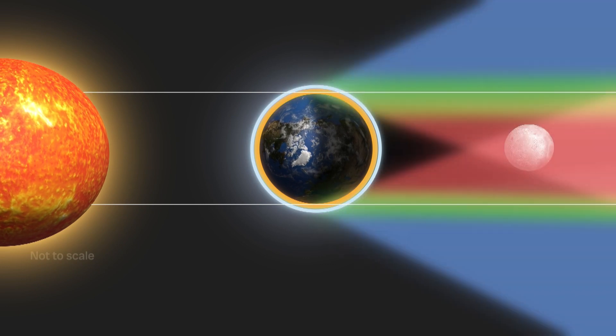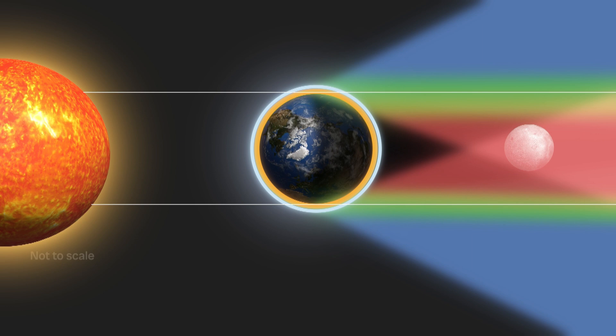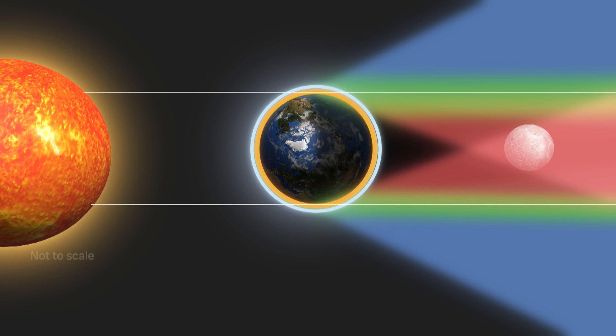The sunlight passes through our atmosphere, scatters away all those shorter wavelengths of blue light, and only the longer wavelengths of red light reach the moon, causing the moon to glow in this orangish red color.